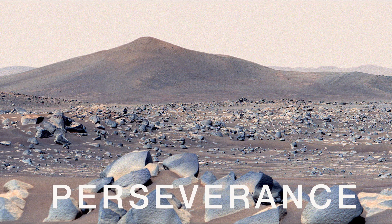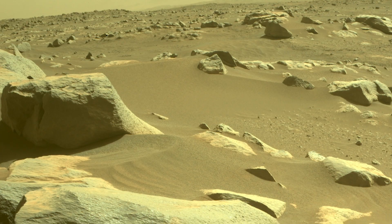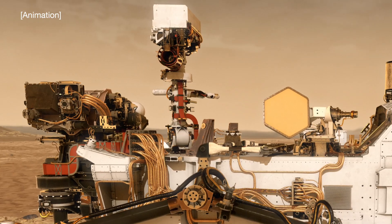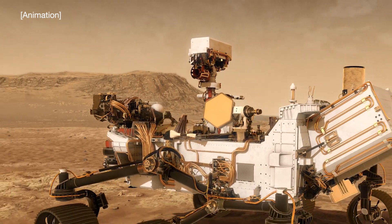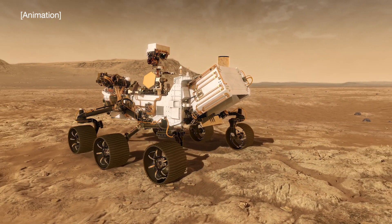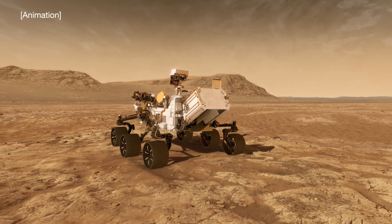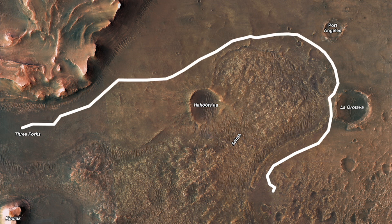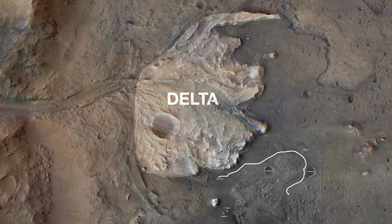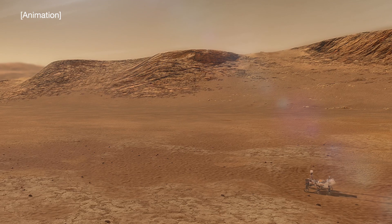Over in Jezero Crater, the Perseverance rover is getting ready for a new destination and science campaign. It's consistently setting driving records on Mars by relying more on self-driving software that allows the rover to avoid obstacles without having to consult a human on Earth. Perseverance will be pushing north in an area where an ancient river flowed into a body of water, leaving sediments in a shape called a delta. The rover will collect more rock samples there.